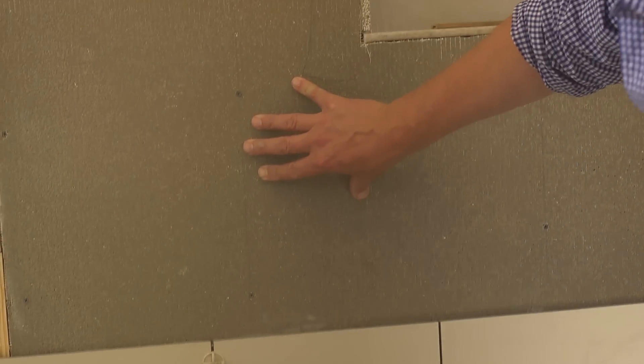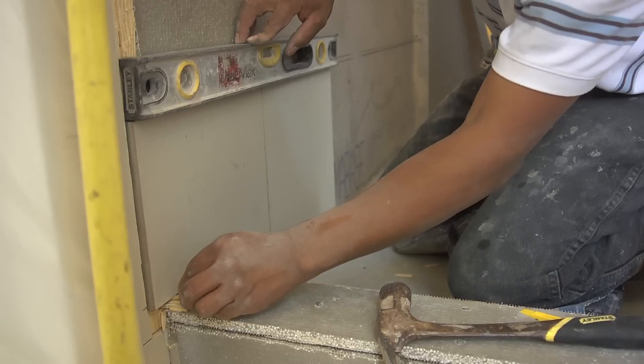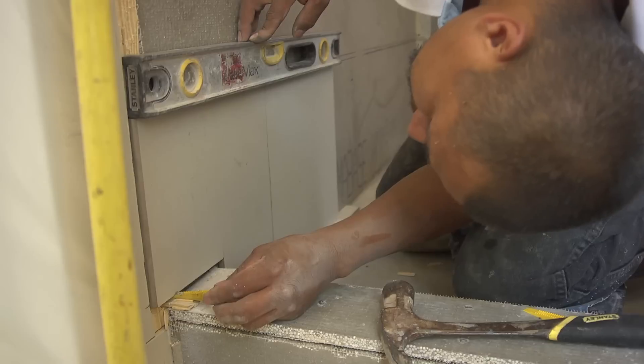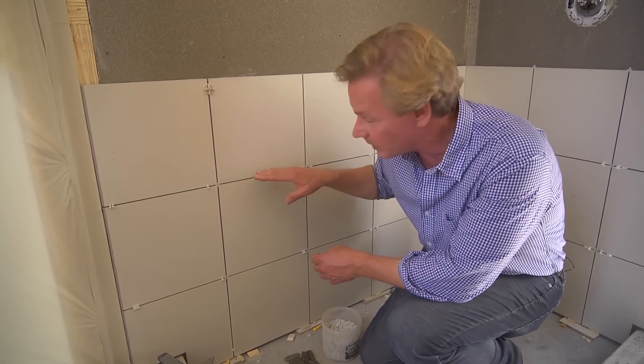These tiles are being applied to the wall using a thin-set mortar. The spacing is really important, so he's shimmed up the base and placed plastic spacers so it can be absolutely perfect.